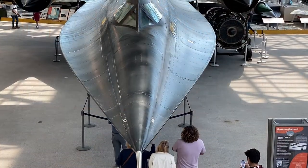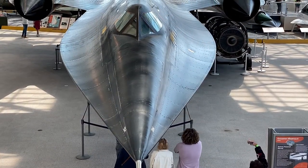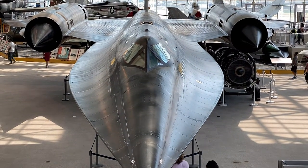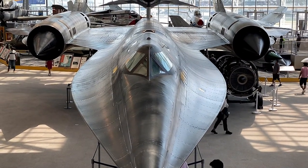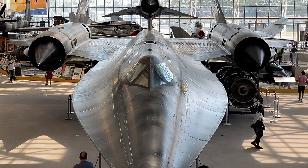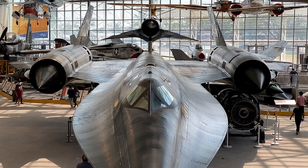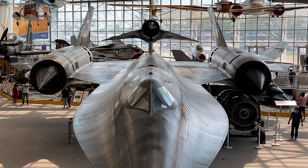And who can resist the iconically sleek lines of the A-12 — a member of the Blackbird family of reconnaissance aircraft built by Lockheed to fly at speeds in excess of Mach 3, from the 1960s through the 90s. This is an M-21, a two-seat variant of the A-12.